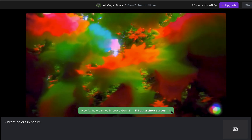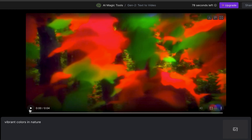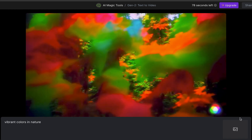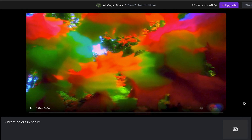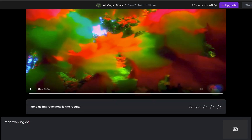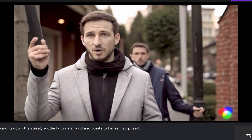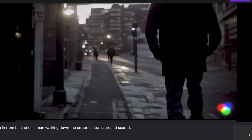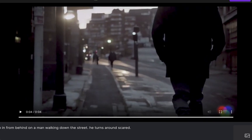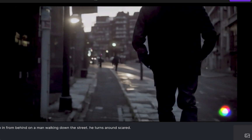I already know I need to improve my prompts — it's something I'm gonna work on. This is what comes up for the first generation: not bad. The good thing about this AI is that its creations look like a trip on drugs anyway, so it's natural for a DMT commercial. The next prompt is 'a man walking down the street suddenly turns around and points to himself surprised' — this was generated, not what I had in mind. I changed it to 'zoom from behind on a man walking down the street, he turns around scared' — okay, not what I wanted at all but it looks like a cool shot for a film.